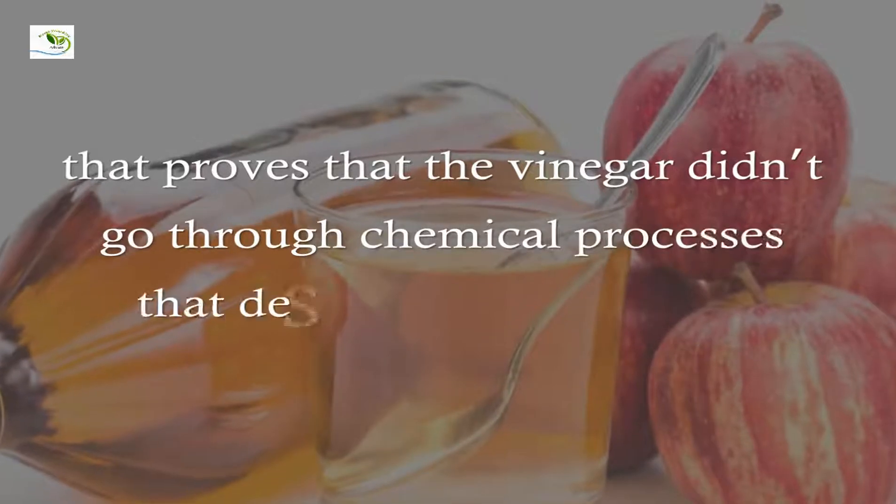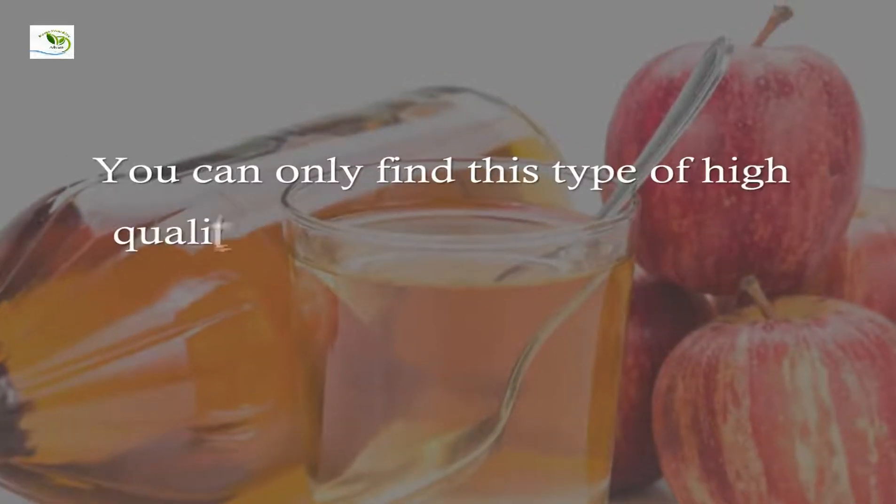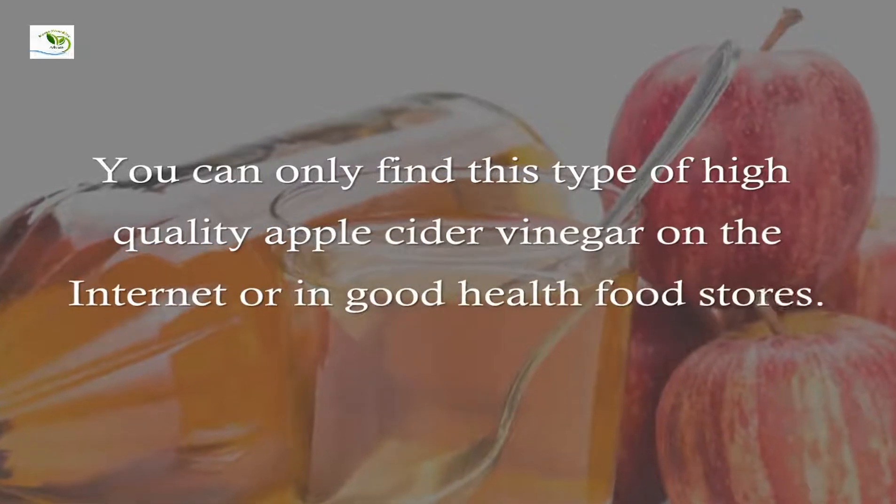the vinegar didn't go through chemical processes that destroyed its nutrients. You can only find this type of high quality apple cider vinegar on the internet or in good health food stores.